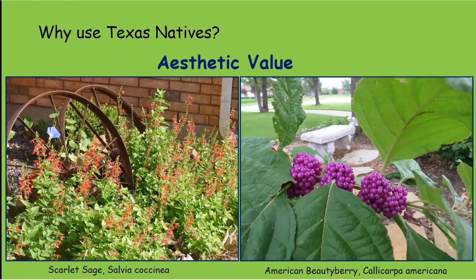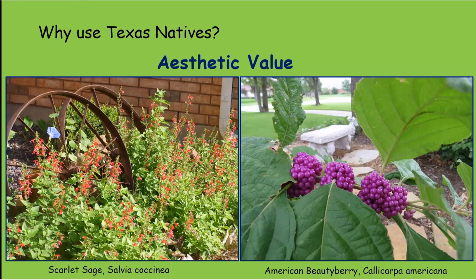That was all the critters you can see with native plants. Another reason to plant them is because they're pretty. Salvia coccinea blooming with hummingbirds all over it — because they love red tubular flowers — is just so beautiful. And beautyberries — the color of those berries is almost otherworldly, just spectacular.